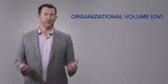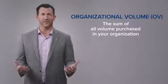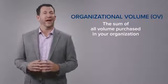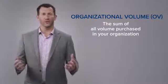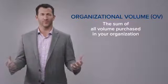The third term is organizational volume, and that, very simply put, is all of the commissionable volume that happens in your entire organization. So every customer, every distributor, everybody on your team who orders has an order volume assigned, and that contributes to a total organizational volume. All of your commissionable volume from all of your customers and all of your distributors forms your organizational volume. Now let's get started with some of the more important information.